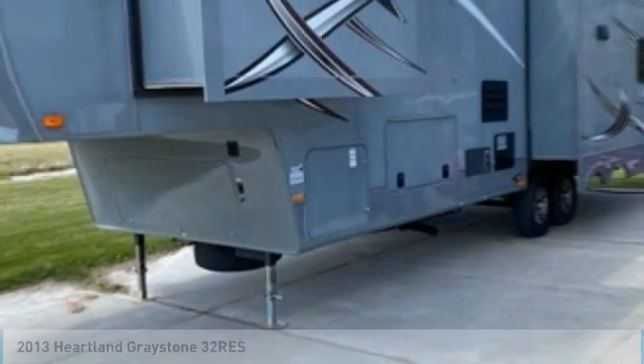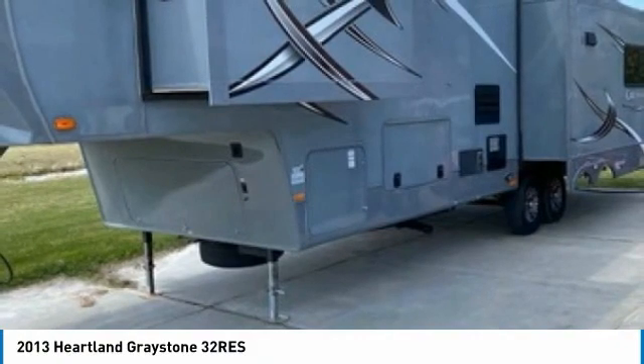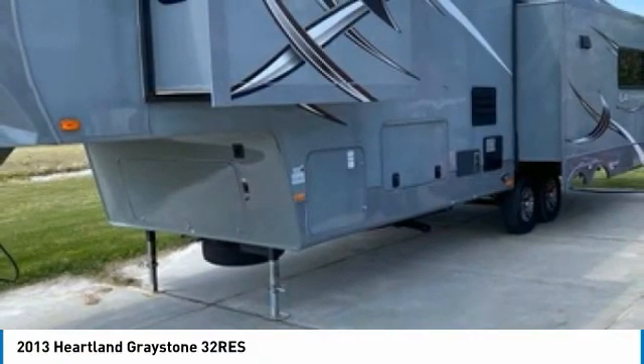Heartland Greystone 32 Rees for sale in Green Bay, Wisconsin 54311. Get ready for your next adventure with this 2013 Heartland Greystone 32 Rees.